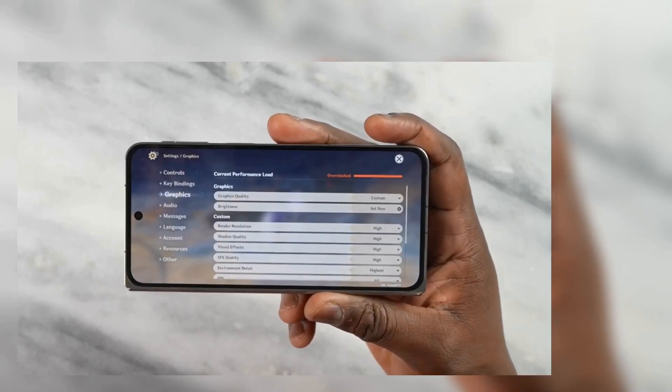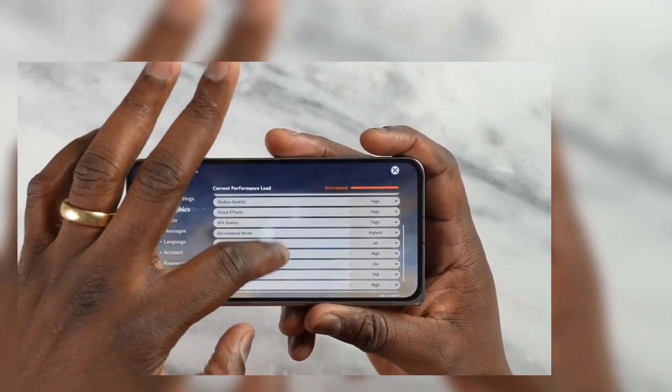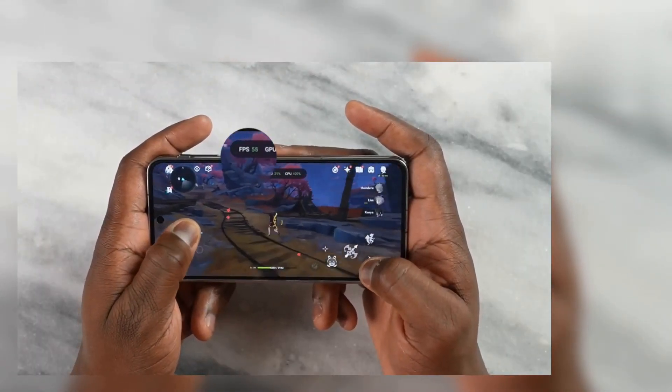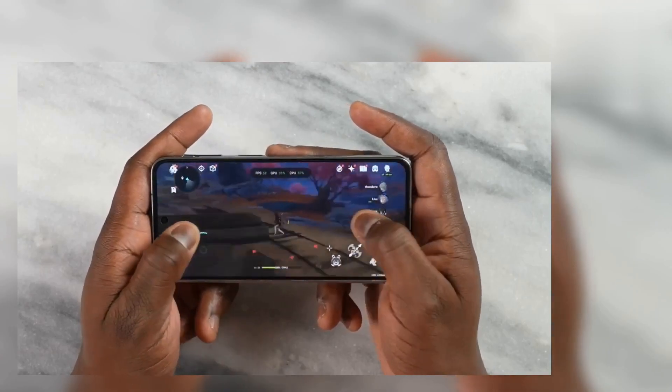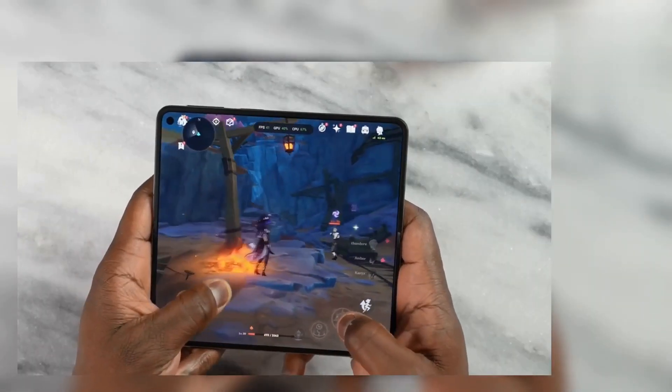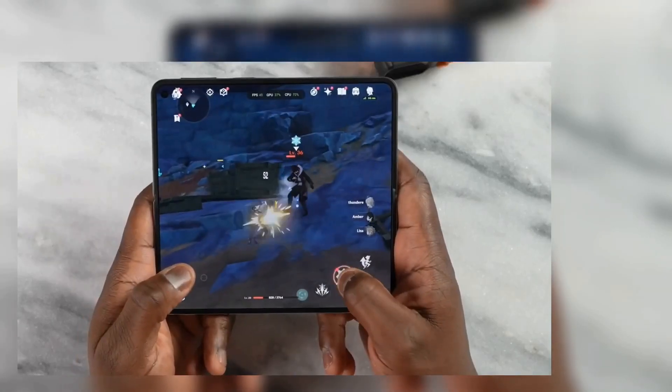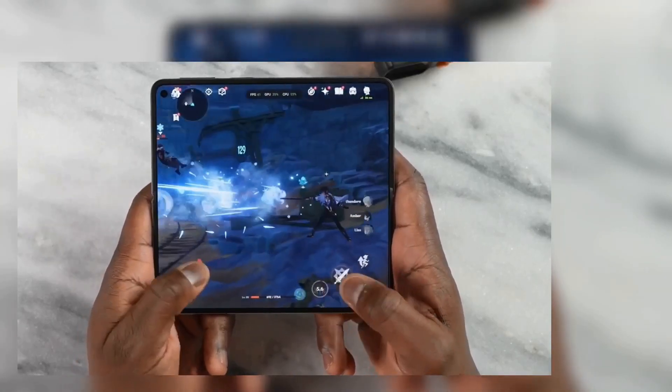What about PUBG Mobile? We tried both levels — ultra HD where we got a solid 40 frames per second, playing really well, and then extreme HDR getting a solid 60 frames per second. Some of you ask about extreme smooth for 90fps, but there's no 90 frames available at this time. We got the highest we could and it ran well.